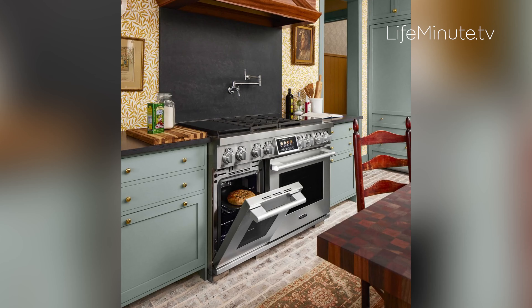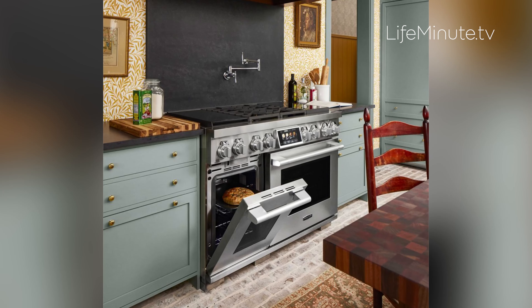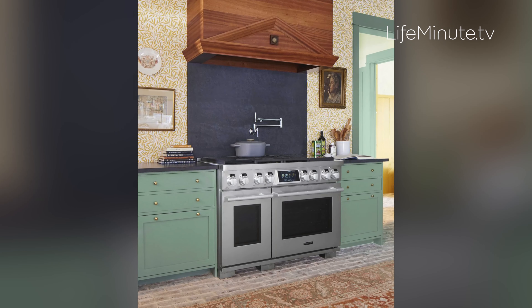The center of the space is this 48-inch Dual Fuel Pro range, which I like to call the do-everything range. It's the only one on the market that has sous-vide, induction, four gas cooktops, convection, and convection steam. It is the ultimate range for the at-home chef.